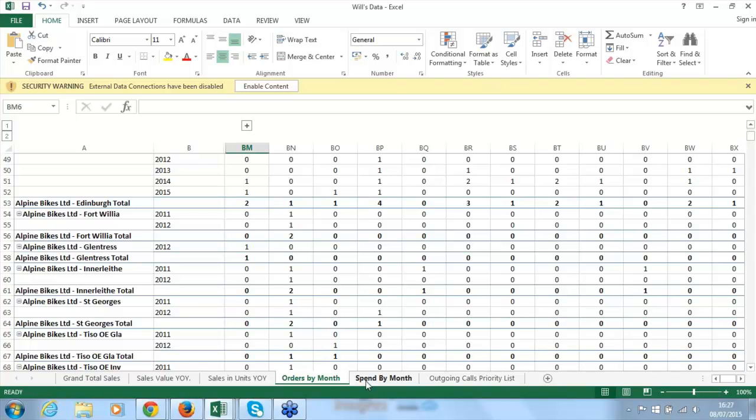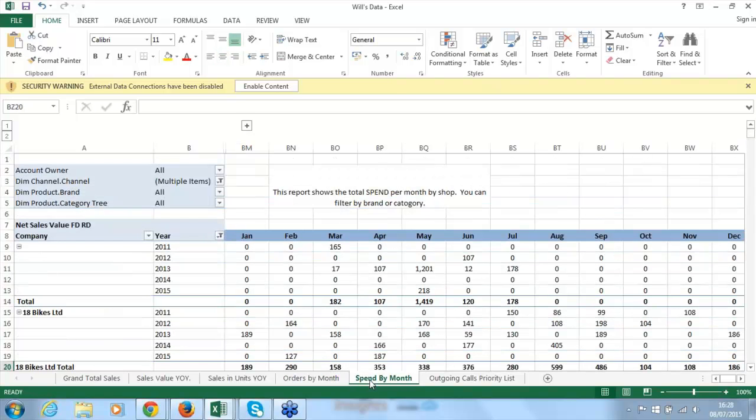Spend by month is similar to orders by month and is another health check report. When used in conjunction with orders by month, you can see where spend is distributed. You might find all the spend is going into one particular category — meaning they're doing well in one thing but missing out on others, not fully representing our brands, or just driving a few favourites.